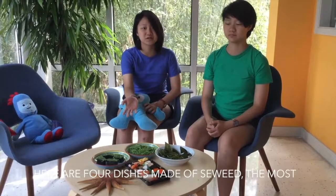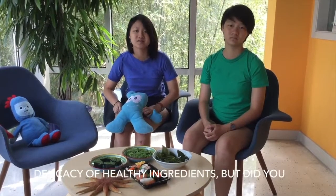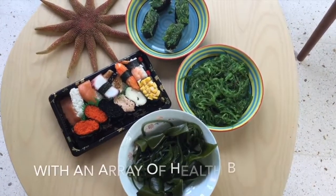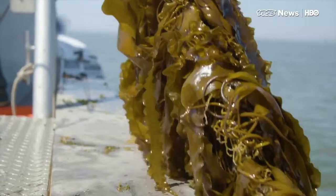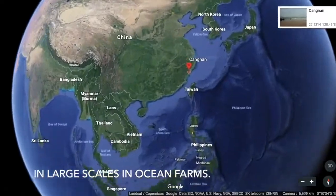There are four dishes made of seaweed, the most common ocean vegetation. Seaweed is a delicacy of healthy ingredients, but did you know that it's also helping to protect our ocean environment? Seaweed is a superfood rich in carbohydrates, vitamins, and minerals with an array of health benefits. The seaweed you're seeing is harvested and planted at large scales in ocean farms.